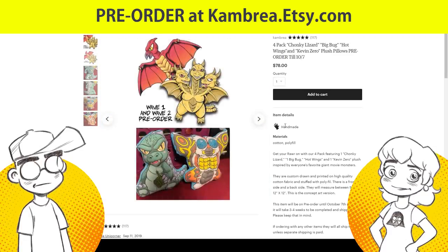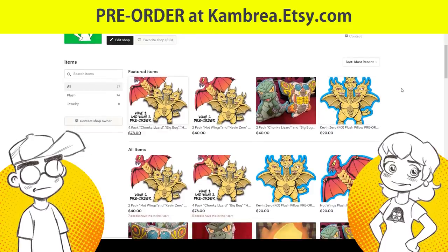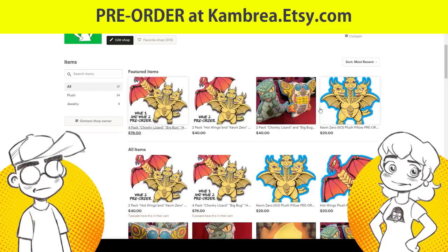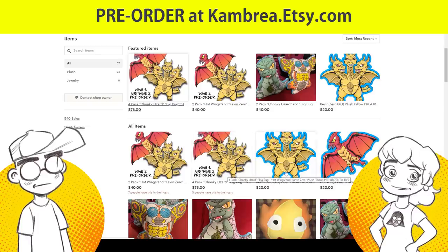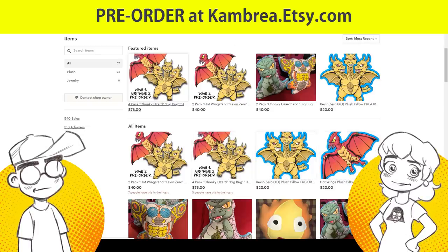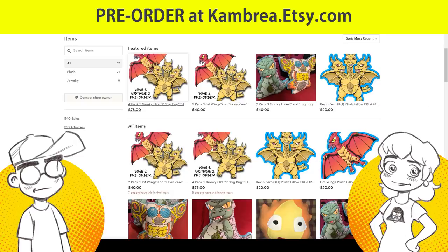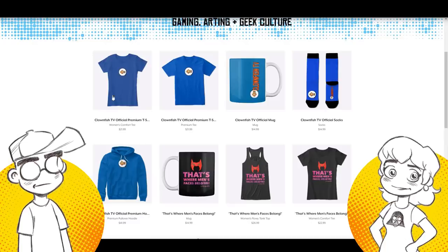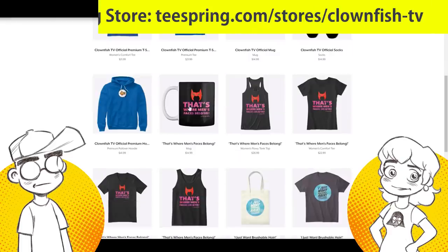We're basically doing orders to get enough fabric to do extras — kind of like an Indiegogo through Etsy because we're dealing with pillows. If you want to pre-order, go ahead and do that — it helps the channel. We also have t-shirt designs; I have a bunch of new ones I want to get up for the holidays. We have a couple of things up in the Clownfish TV store on Teespring.